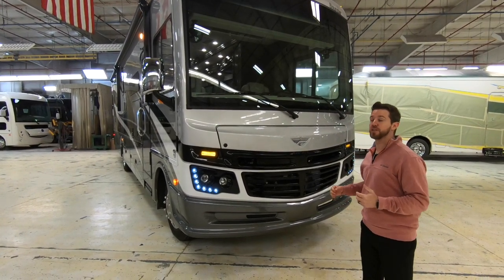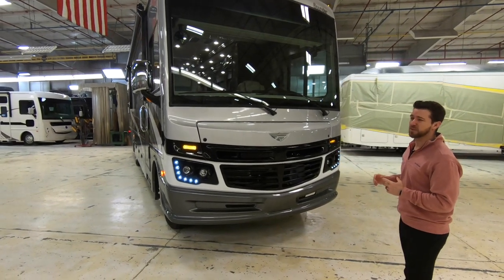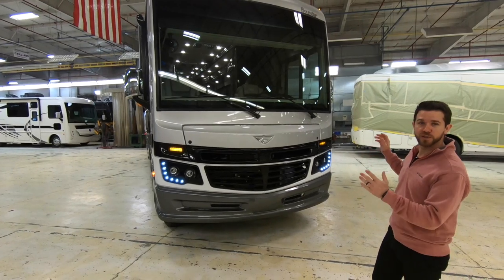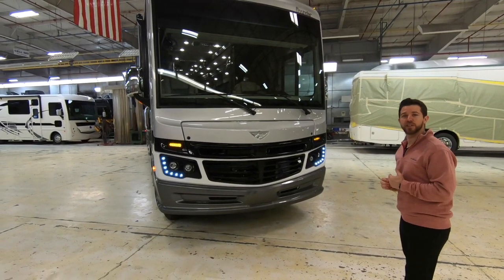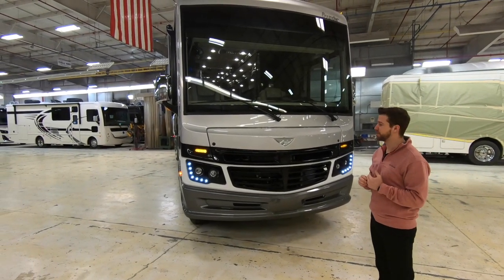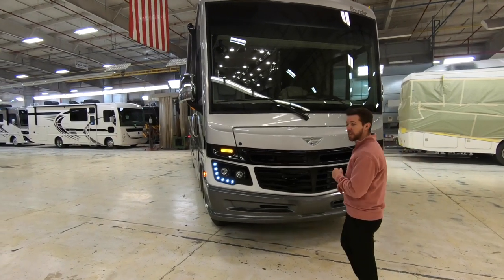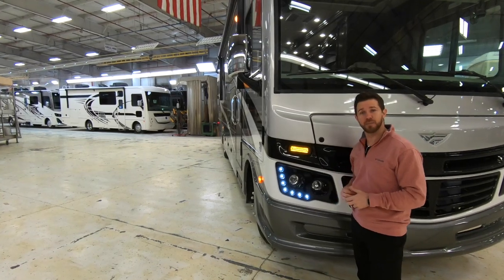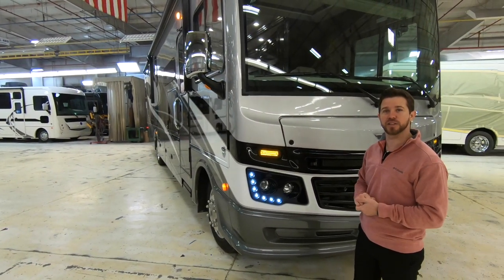First thing you're going to notice is how stylish the front cap is. That's a one-piece molded fiberglass front cap. It features an oversized windshield which gives you a panoramic view of the road ahead, illuminated by high-performance headlights beautifully accented by LEDs, giving it that high-end look that this motorhome deserves.